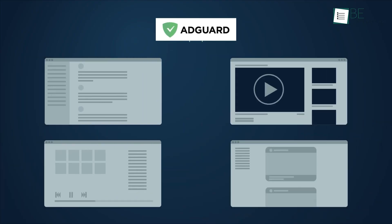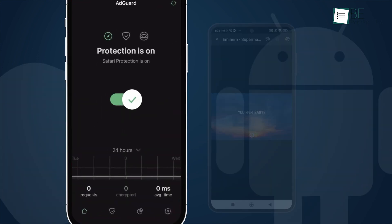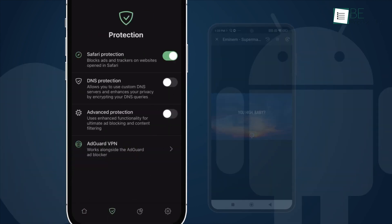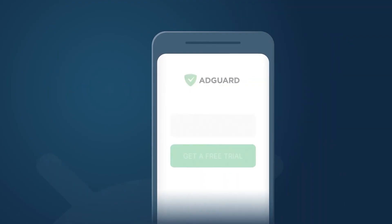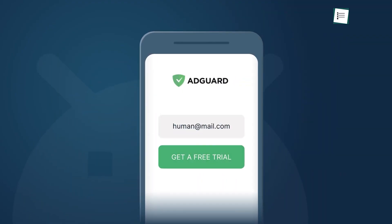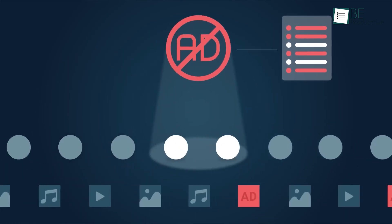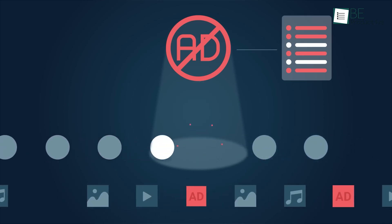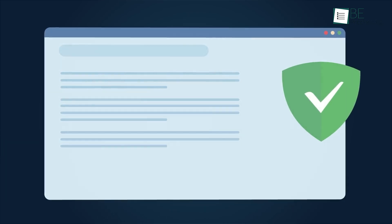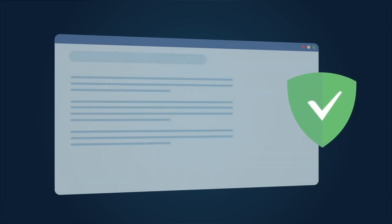Imagine no longer being interrupted by ads while reading news or watching videos. AdGuard offers over 50 different filters so you can customize your browsing experience, and it's incredibly easy to use. Once installed, it runs in the background, allowing you to browse freely without distractions. You can even block specific elements on a web page manually. For anyone who values privacy or simply wants a clutter-free Safari, AdGuard is an excellent option to consider.